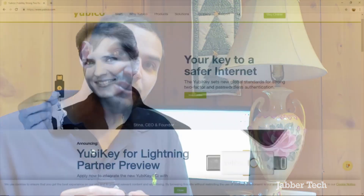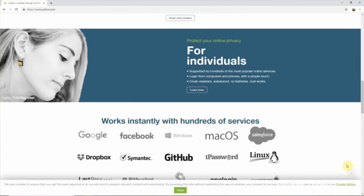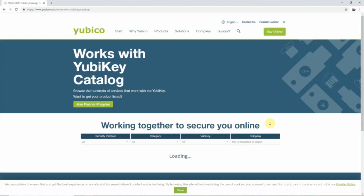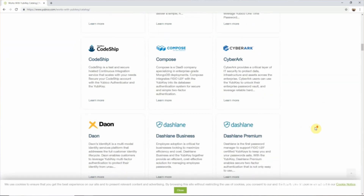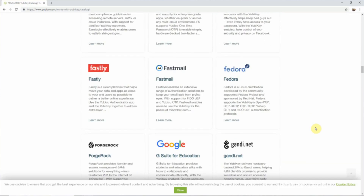This won't work everywhere you go online, but if you have a password manager like LastPass with their premium account, this will actually protect all of your accounts through that password manager. Check my link down below if you're interested in LastPass. This will also work with Facebook, Twitter, and a bunch of other sites — check my description for the full list.